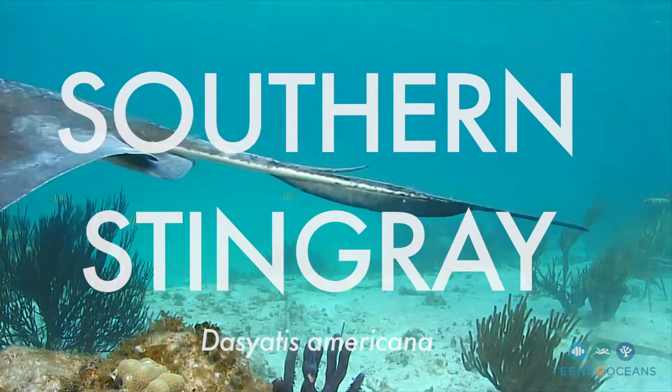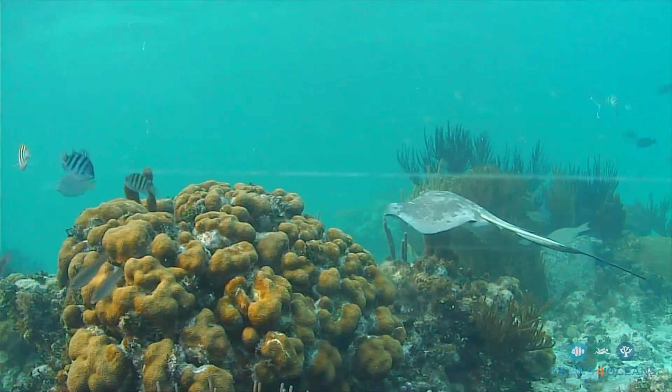On today's species spotlight we get to splash around with the oh-so-smooth southern stingray. This beautiful elasmobranch has been swimming by our Grand Cayman camera pretty often.